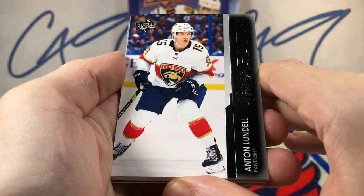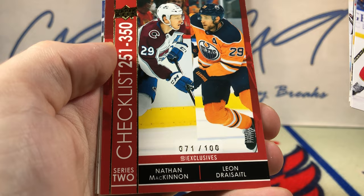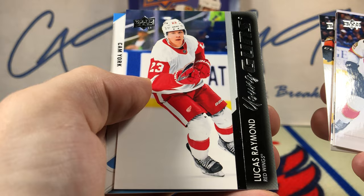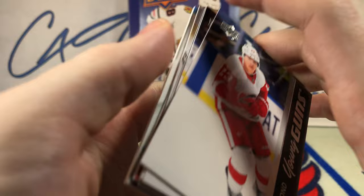Quick recap: Young Guns Anton Lindell, Young Guns Ian Yannick, Young Guns Brandon Dami, Young Guns Ivan Prozvetov. UD Exclusives 71 of 100 Checklist — Nathan McKinnon, Leon Dreisaitl. Young Guns Benoit Oliver-Groulet. Head of the break: Young Guns Lucas Raymond. And UD Rookie Materials Jersey Cam York.